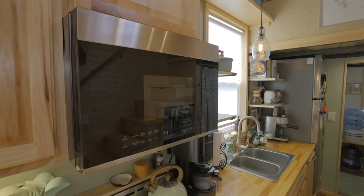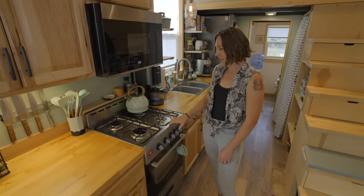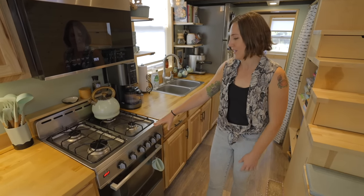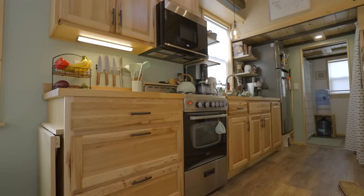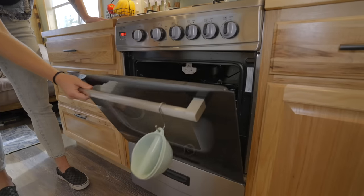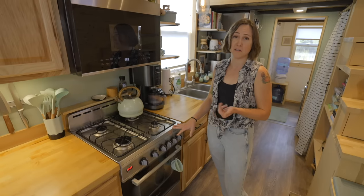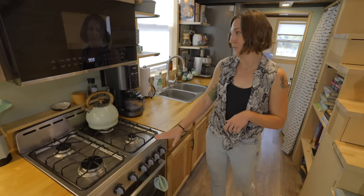We went with just a microwave and a gas oven stove. It's actually the first time we've had a gas oven — we've always had electric, so that's been kind of interesting. It's a little smaller than a typical oven, so our standard sheet pans didn't fit in here — that was one little learning curve. But for the two of us it works out great and we use it pretty much every day.